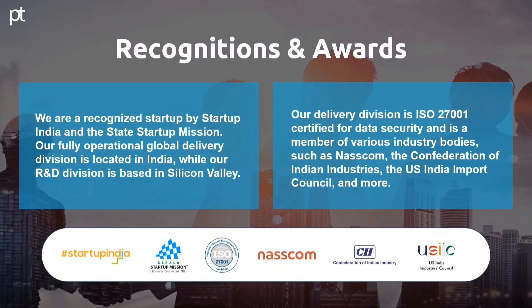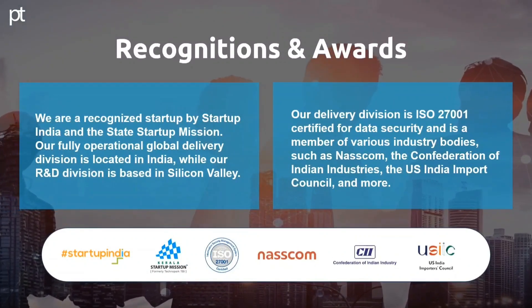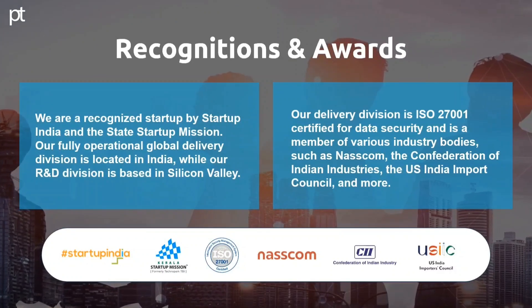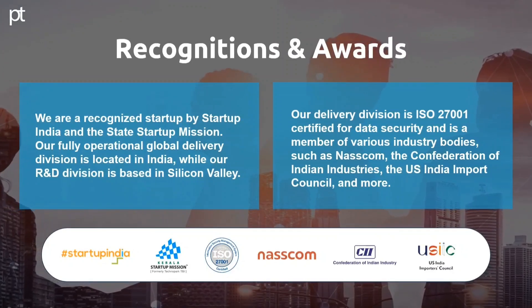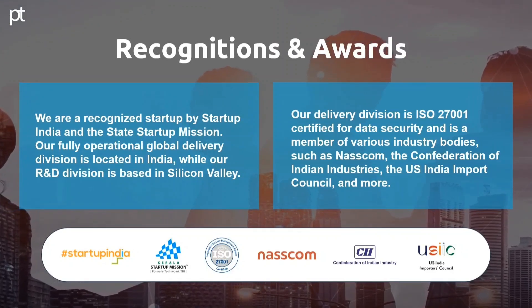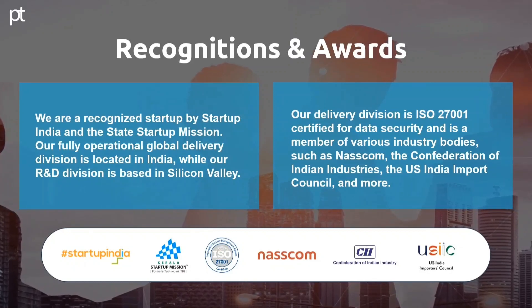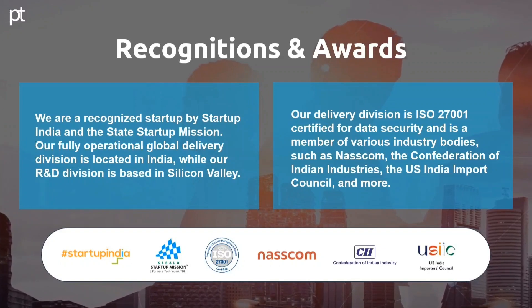Recognitions and Awards. We are a recognized startup by Startup India and the state's startup mission. Our fully operational global delivery division is located in India, while our R&D division is based in Silicon Valley. Our delivery division is ISO 27000 certified for data security and is a member of various industry bodies, such as NASSCOM, the Confederation of Indian Industries, the U.S.-India Import Council and more.